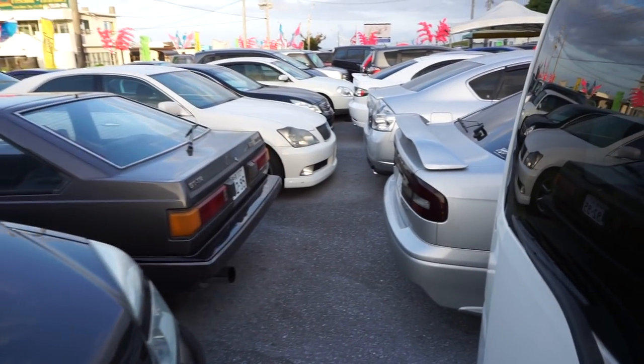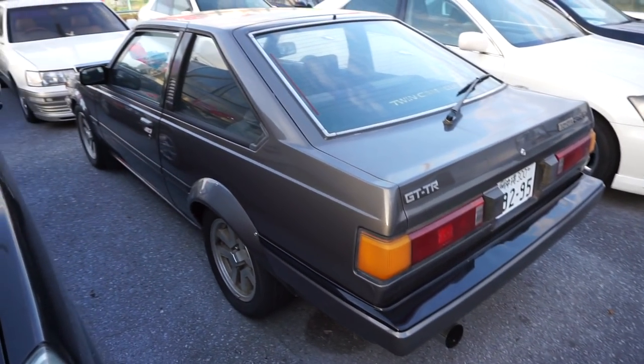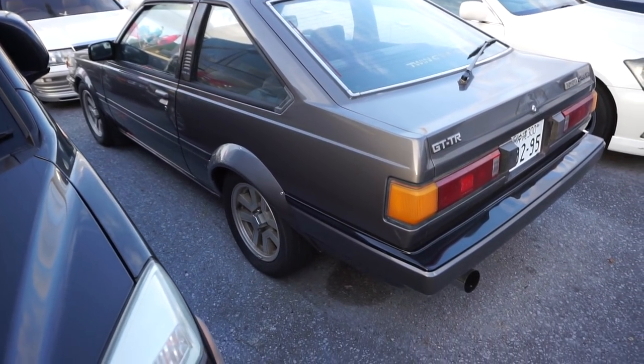Wubba lubba dub dub, let's do a Cars for Sale in Japan part 14. I know these are the most popular videos on the channel, so we definitely have to get at least one more in before we leave the island. Hopefully we'll do a couple more, but let's start it off with this Toyota Carina GT-TR.